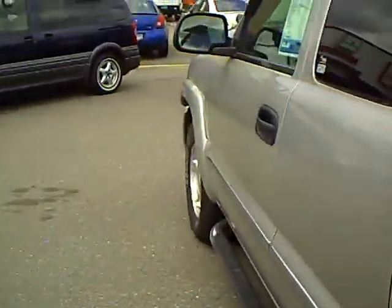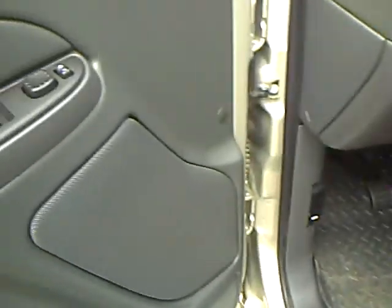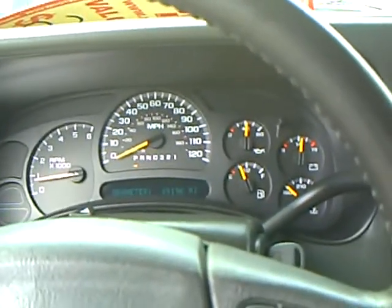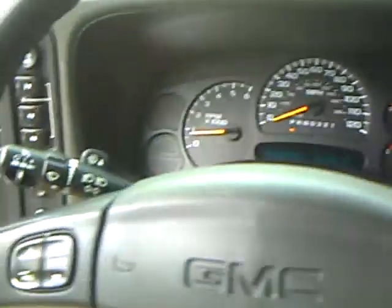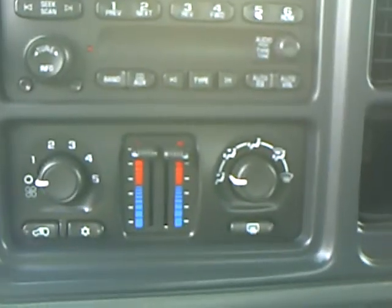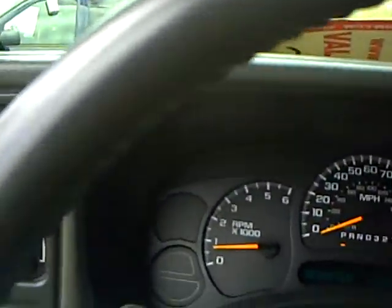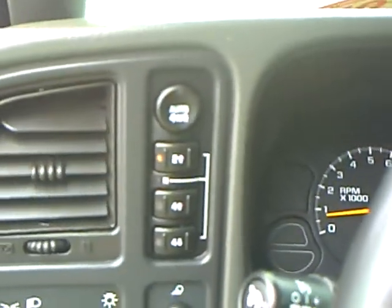On the interior, we've got the cloth 40-20-40 split bench seat, power driver chair, power windows, power mirrors, power locks. This truck has 49,196 miles on it. It does have a CD and dual zone climate control, compass and temp in the mirror, and it does have the push-button four-wheel drive also.